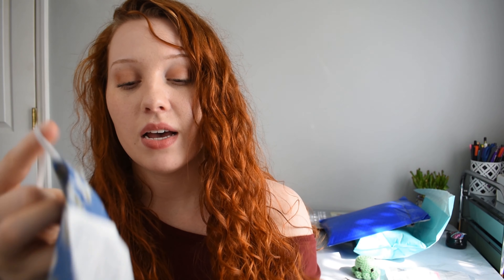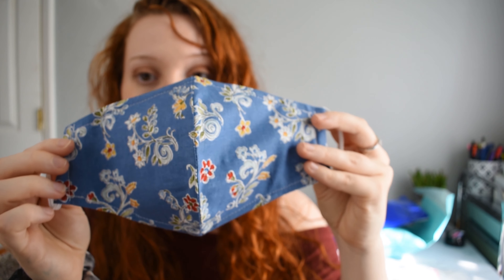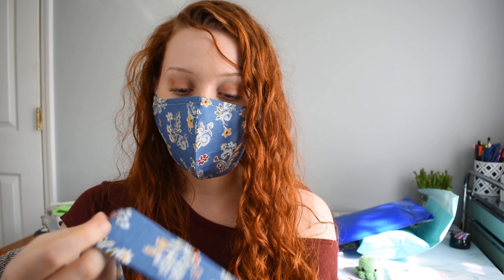This is a set of a headband and a mask. The mask is triple-lined, it has a space for a filter, it goes around the ears, and it is this awesome blue fabric. She has them in three different sizes: small, medium, and large. If you guys are in the market for masks right now, this is a great place to go. It fits my face really well — it's very snug. You can't see me smile in this, but this is Angelic Accessories.